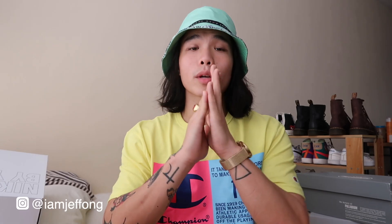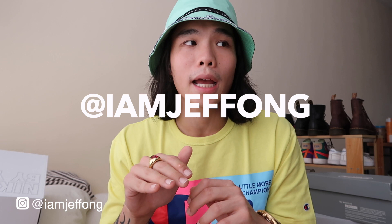That's it! Thank you guys for watching this recent pickup haul vlog. I hope you enjoyed it. If you have questions, drop them in the comment section below, or you can message me directly on Instagram at iamjeffong. Let me know your thoughts about my recent pickups, and please don't forget to like, comment, and subscribe. See you in the next one!